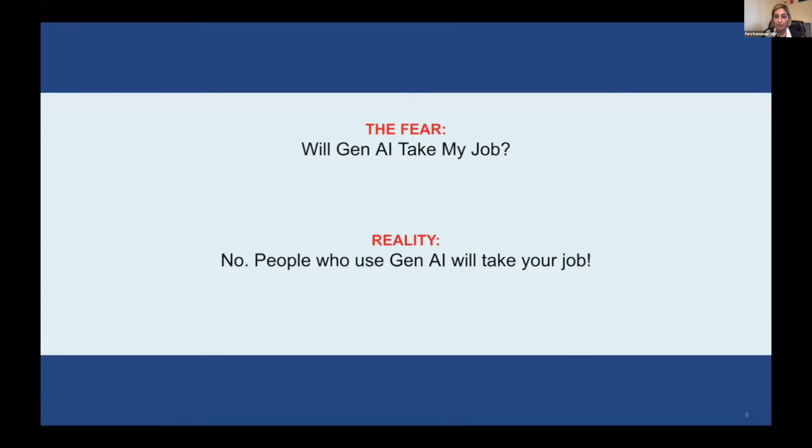A lot of our medical assistants and biologic coordinators have started adopting this technology as well. Some have asked, will this take over my job? And I like to say no, it won't — but it probably will take over jobs. If someone is using generative AI, they'll have an advantage over a biologic coordinator, for example, who is not using generative AI.